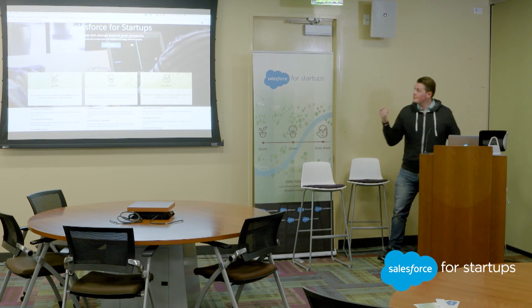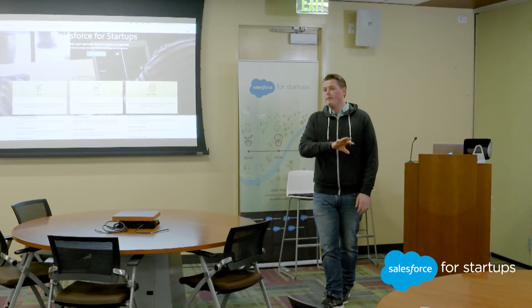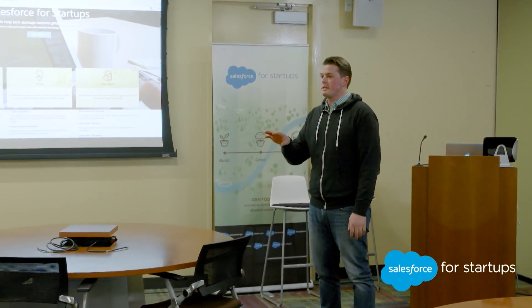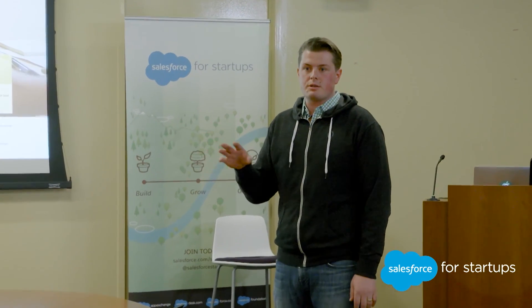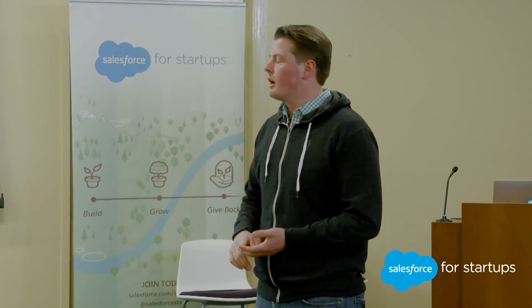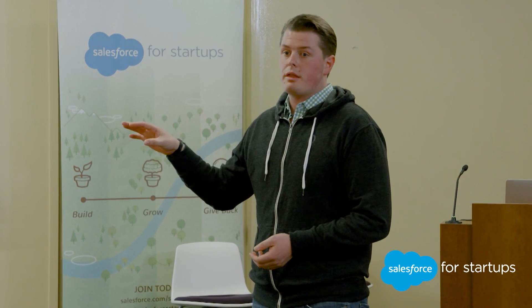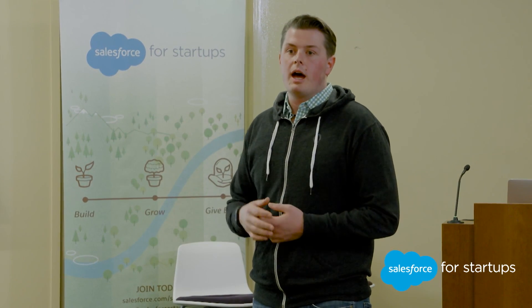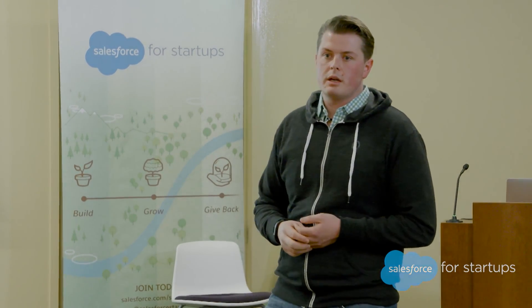For pricing: list prices are $25 per user per month for the Starter Edition, $65 for the Growth Edition which includes the Zapier integration and easy out-of-the-box integrations with Desk and Pardot, and the Business tier is $125 per user per month with the open API and more robust reporting. All are annual contracts, same as Salesforce.